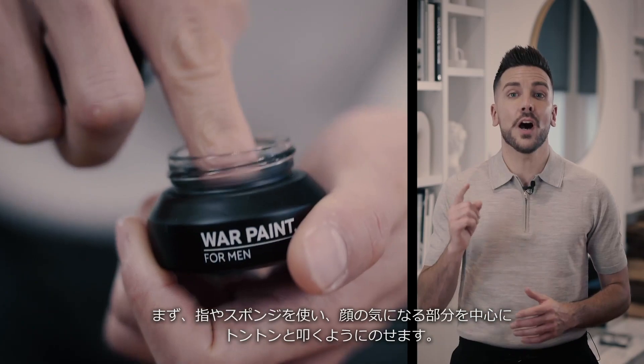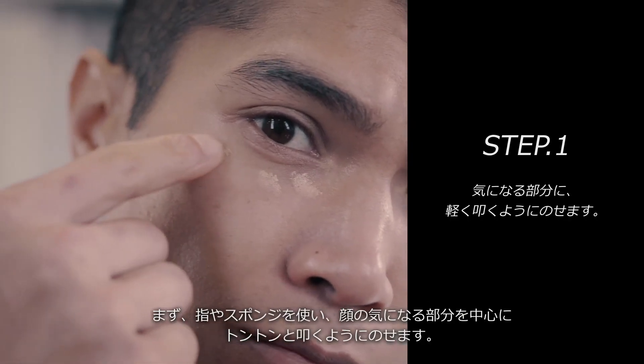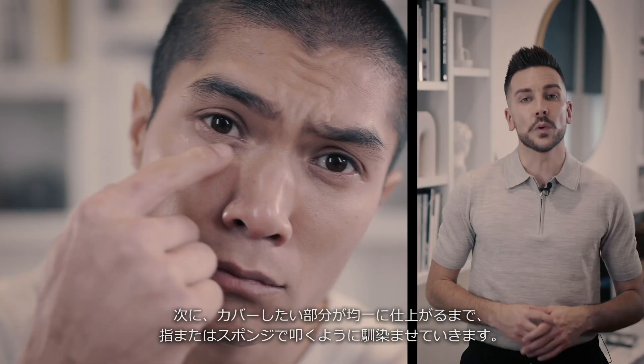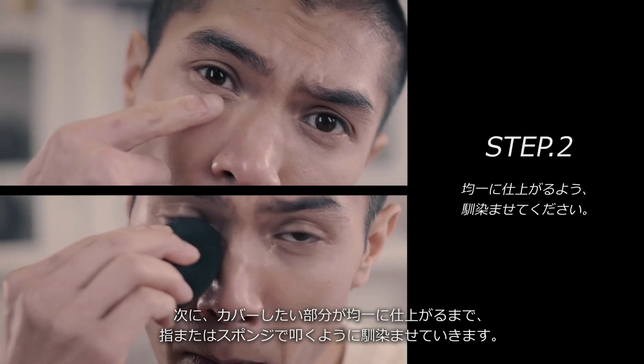Step one: use a finger or a sponge to lightly dab the product around any problem areas on your face. Step two: with either a sponge or a finger, use a dabbing motion across any of the problem areas until it's nice and even.